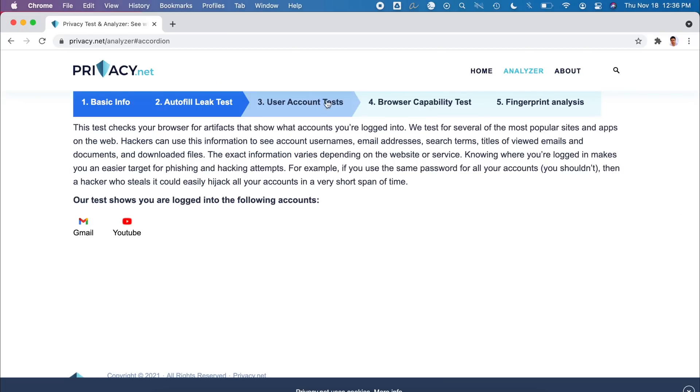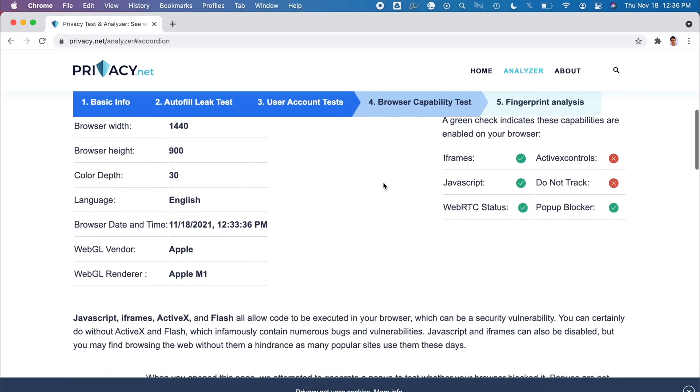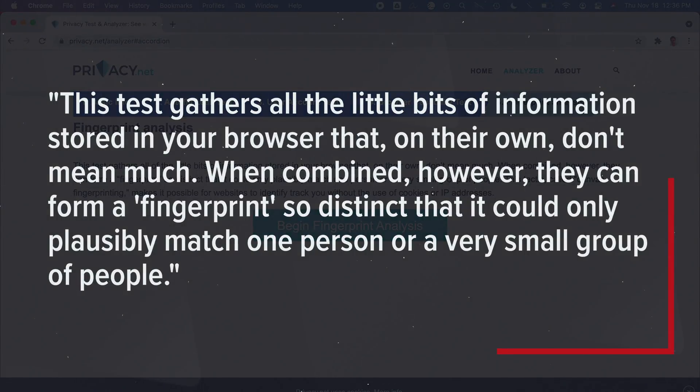Next is the browser capability test, which isn't too interesting on its own, but how it's used is really scary. Let's go to the fingerprint analysis section. This test gathers all the little bits of information stored in your browser that on their own don't mean much, but when combined they can form a fingerprint so distinct that it could only plausibly match one person or a very small group of people.